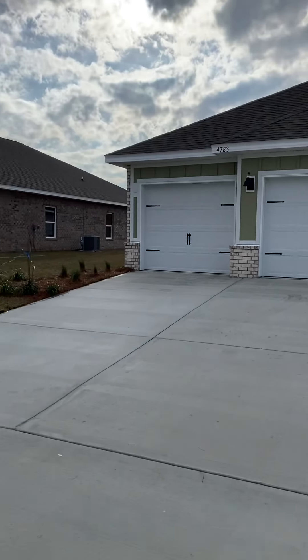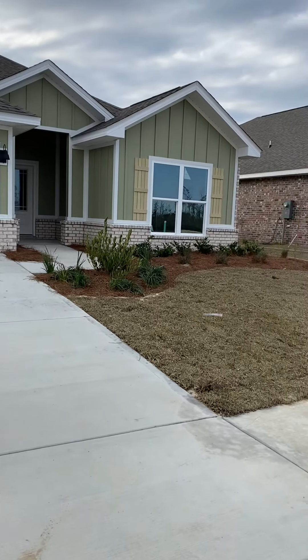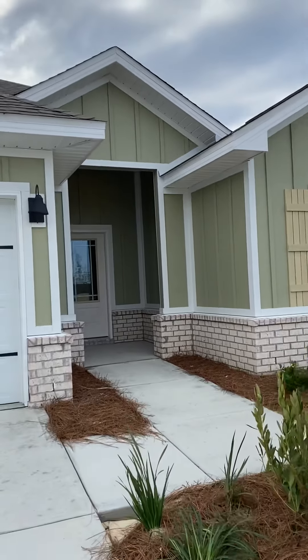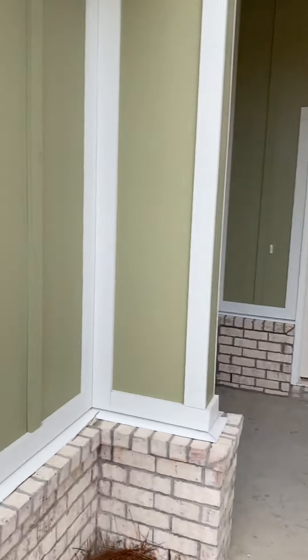We're going to video this one. It's a three-car garage and this is the Hawthorne — it's about 2,400 square feet, a little larger. I love the entrance to this; it really sets up pretty.